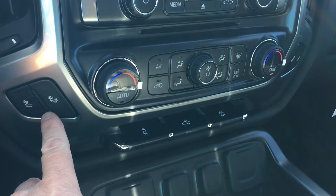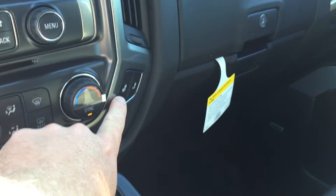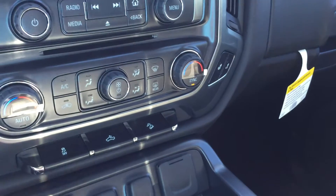Speaking of dual, you also have heated seats for the driver and heated seats for the passenger. You'll love that in the cooler months.